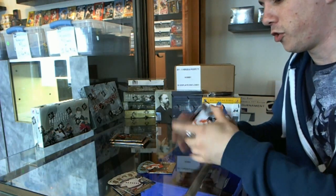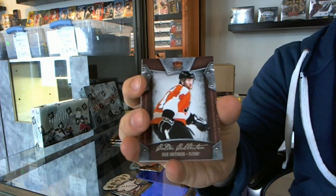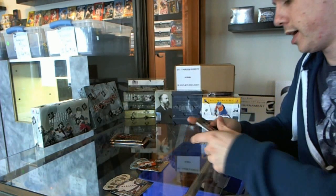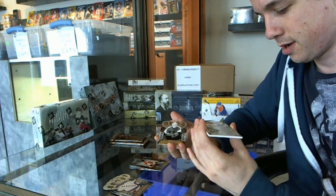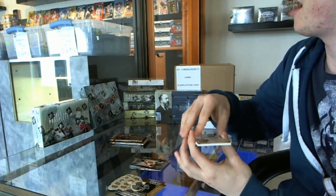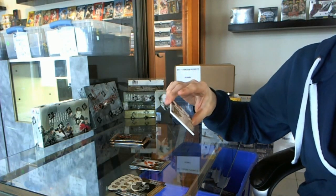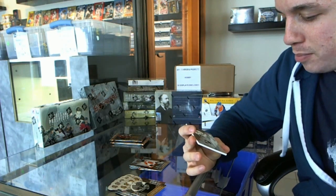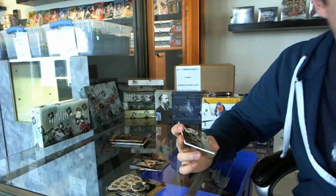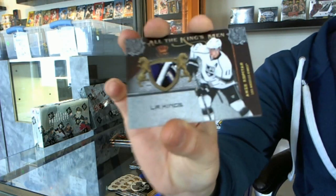We've got a Calder Collection of Corey Sean Couture — oh, that is pretty. We pulled an All the Kingsmen beautiful four-color patch, number 12 of 25, of Anze Kopitar.